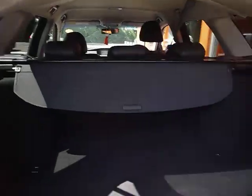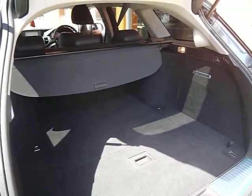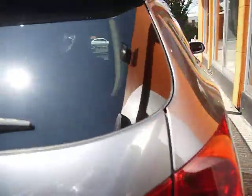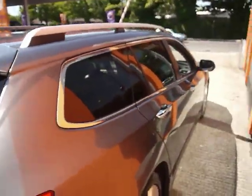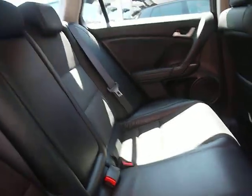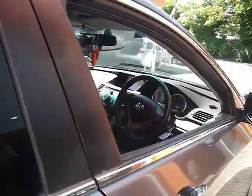Opening the boot we've got a nice large boot with an adjustable parcel shelf. The car's got a half leather interior, with headrests and armrests in the rear. There are also isofix connections for a child seat as well if needed.